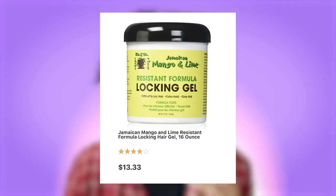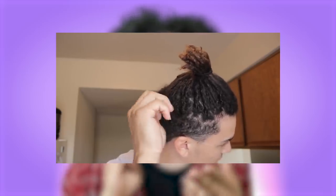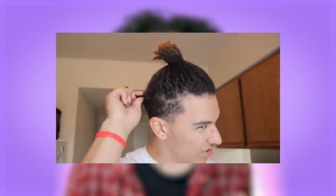The first product I love, and used from the very beginning, is the Jamaican Mango and Lime Locking Gel. It smells great, holds well, isn't super sticky, and doesn't leave buildup. It washes out fine. I recommend it for starting and maintaining dreadlocks on most hair types. For straighter hair patterns, I'd suggest crochet needling, twist-and-rip, or backcombing to start — but for maintaining roots, this gel is excellent.